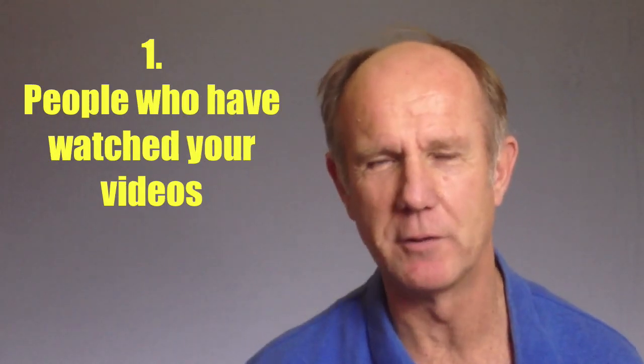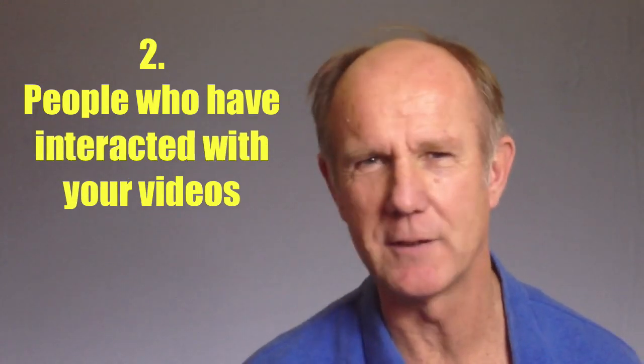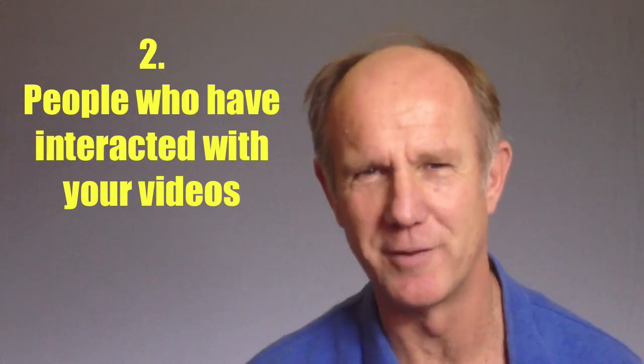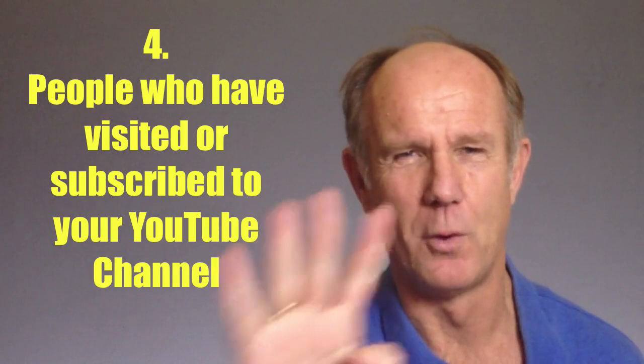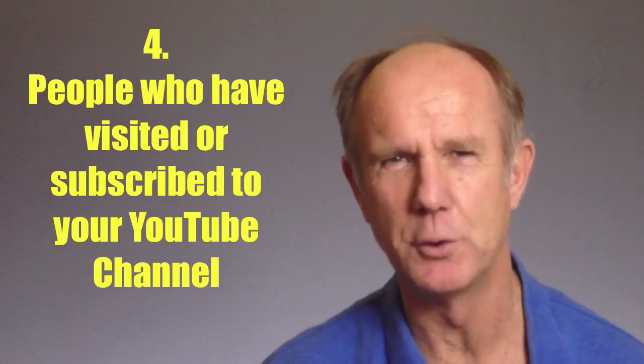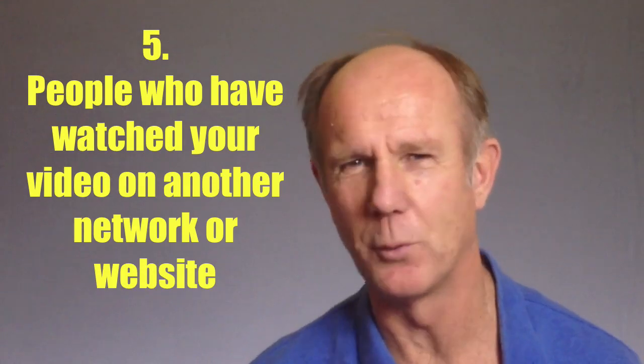1. People who have watched any of your videos. 2. People who have interacted with your videos, such as liked, commented, or shared your videos. 3. People who have viewed your video as an in-stream video ad. 4. People who have visited or subscribed to your YouTube channel. 5. People who have watched your video on another network or website.